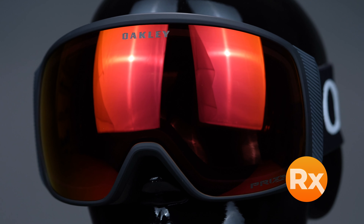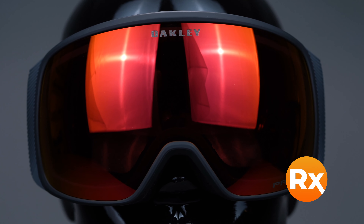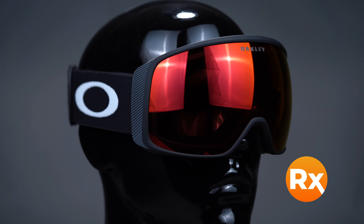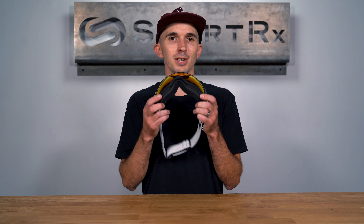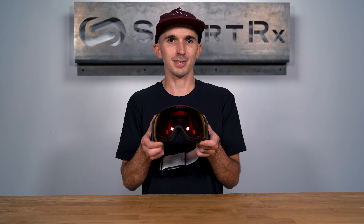This goggle comes in a wide variety of colors and prism lens options, and it's available in prescription with our SportRx snow goggle insert. You can take your riding to the next level with the Oakley FlightTracker XL online at SportRx today.